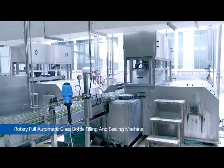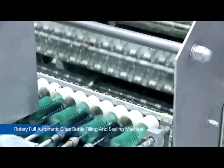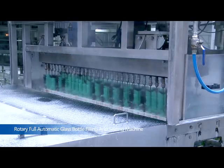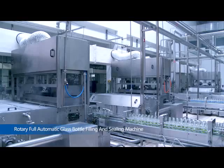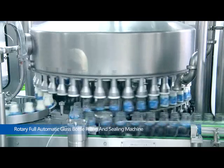Model YH-XP1 Full Automatic Milk Bottle Washing Machine, comparing with other similar products, adds pre-soaking and pre-brushing process. It has features of stable function, easy operation and convenient maintenance.